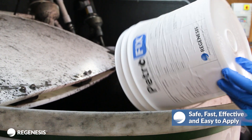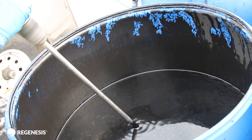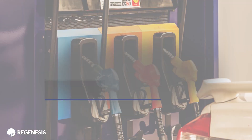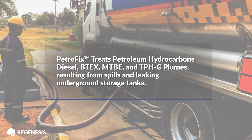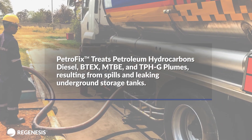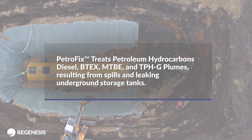Safe, fast, effective, and easy to apply, Petrofix is designed to specifically sorb and biodegrade petroleum hydrocarbons — diesel, BTECs, MTBE, and TPHG plumes resulting from spills and leaking underground storage tanks.